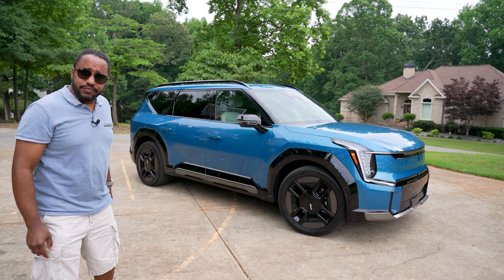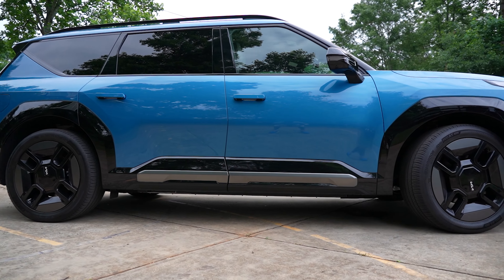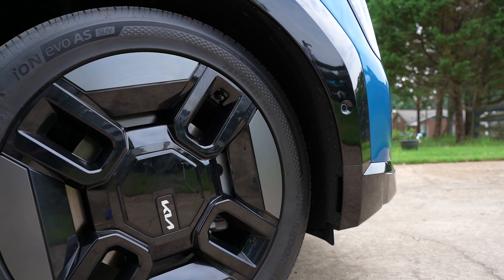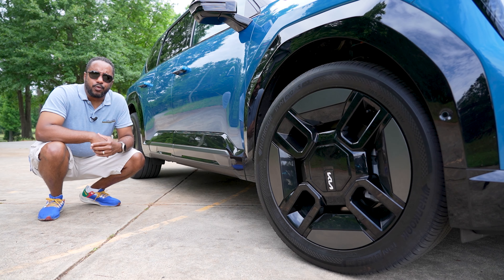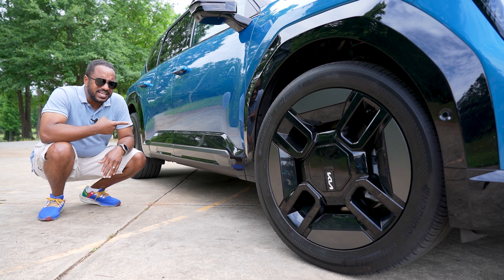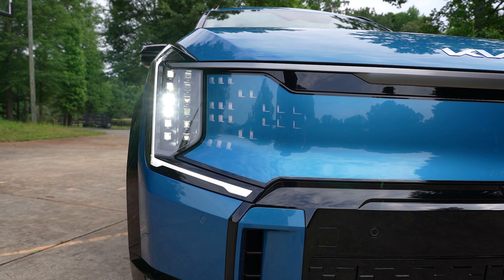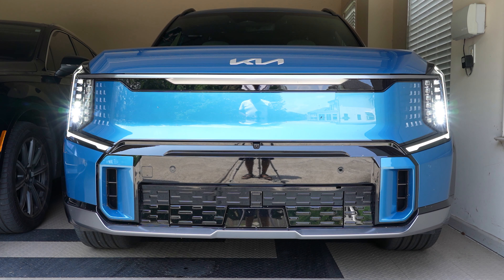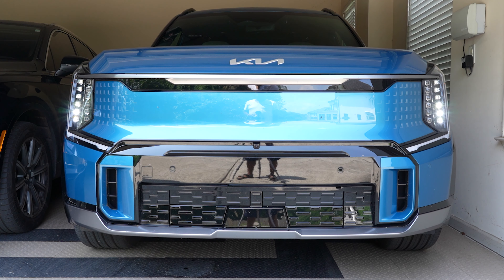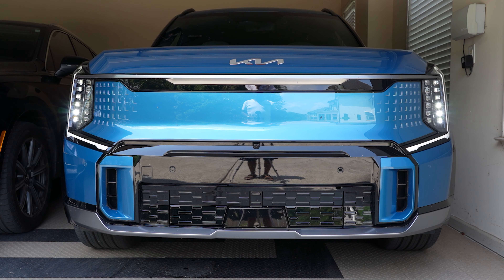The exterior design of this EV9 is bold if nothing else, with its long wheelbase, short overhangs, and large wheels. If you'll be leaving the pavement, I'd stick with a Telluride though, because this EV9 only has 7.8 inches of ground clearance. The slim LED headlights and constellation-look taillights provide a modern look both during the day and at night, and the StarMap LED animated lighting grille can be programmed to welcome you in no less than six different ways.